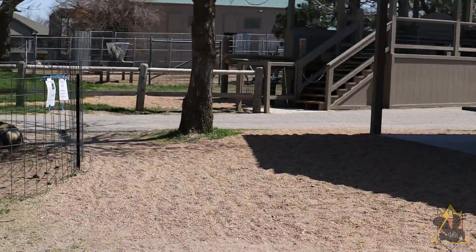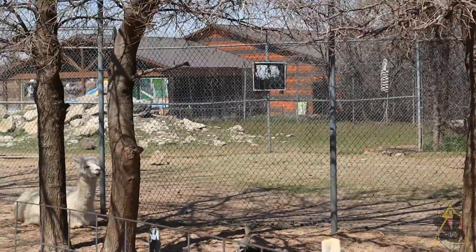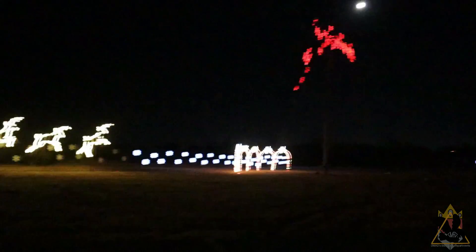All in all, nothing else has really changed at the park. So with that, I think we're going to close it out a little early — a shorter video, I know. But next time we visit Tanganyika, things are going to be a little more festive.